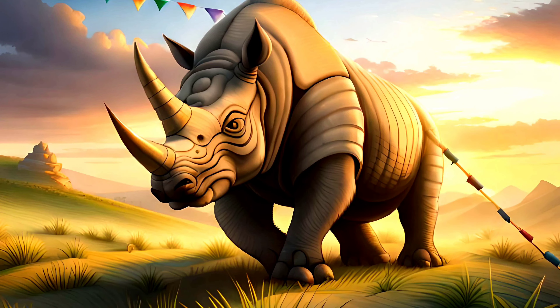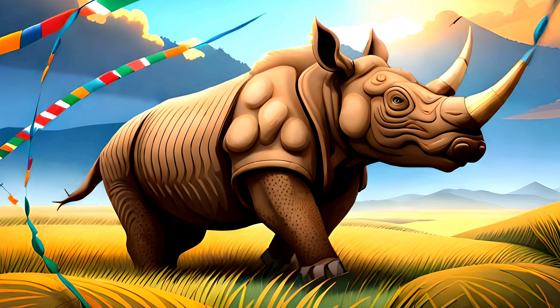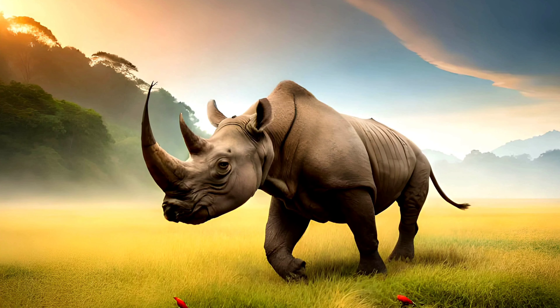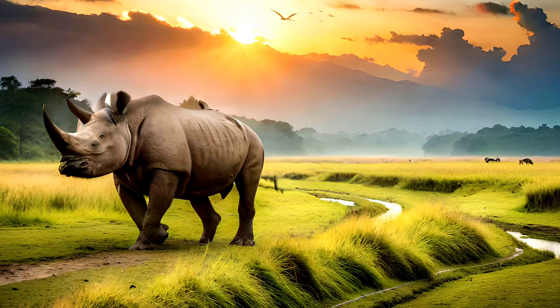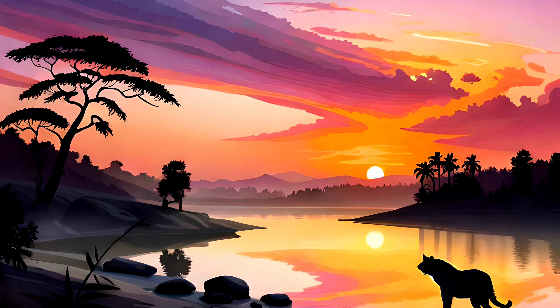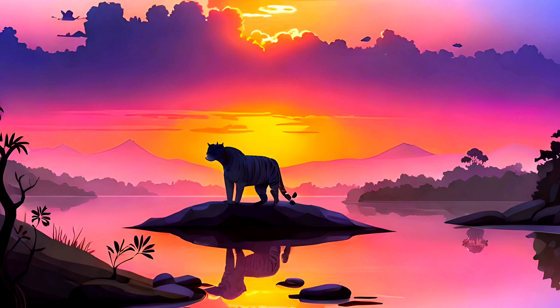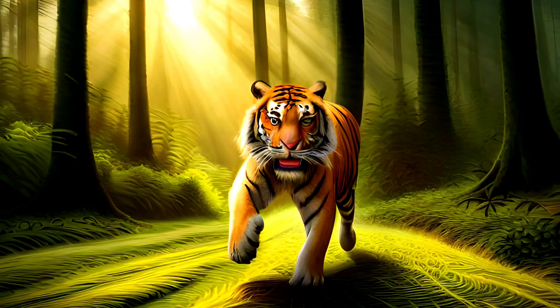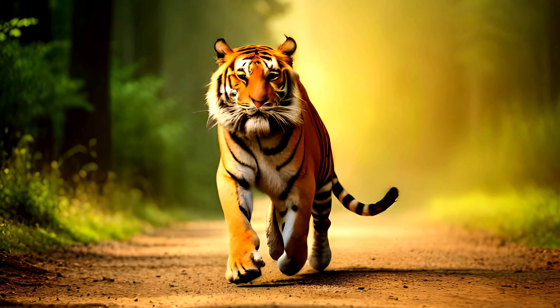Our journey begins in Chitwan National Park, located in the subtropical Tarai lowlands, which is one of Nepal's most popular tourist destinations. It covers an area of 932 square kilometers and is home to a diverse range of wildlife, including tigers, rhinoceroses, and sloth bears.